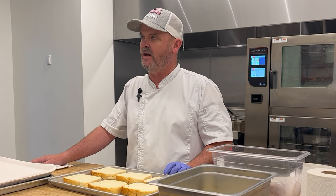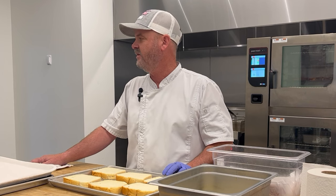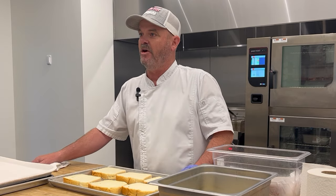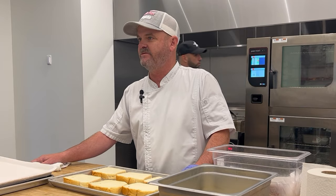We got to use their test kitchen a lot, not just for Henny Penny ovens, but any other testing we wanted to do. The service that they provide is in-house and they have all the parts in-house. So when we have a service call, they're normally out within the next 12 to 24 hours.